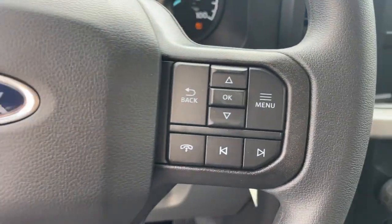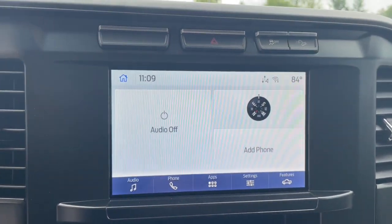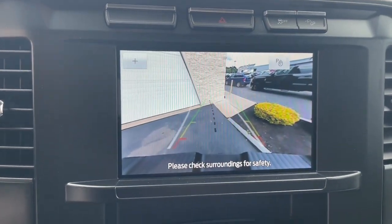Alarm, Electronic Stability Control, Steering Wheel Audio Controls, Intermittent Wipers, and Traction Control.